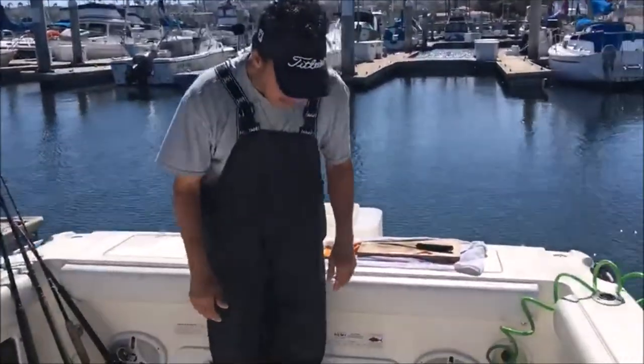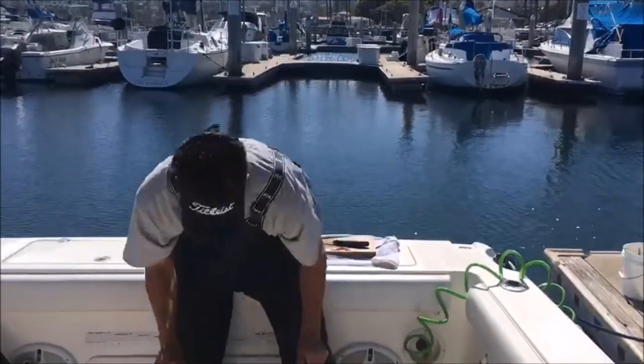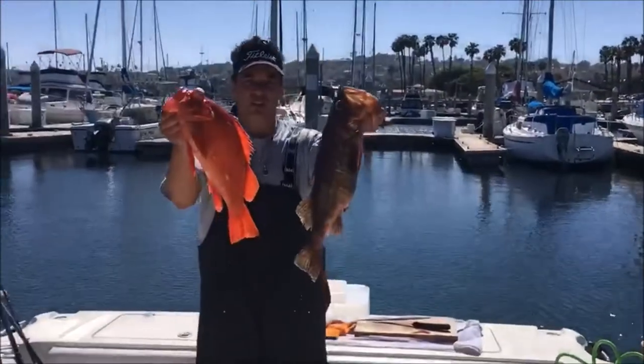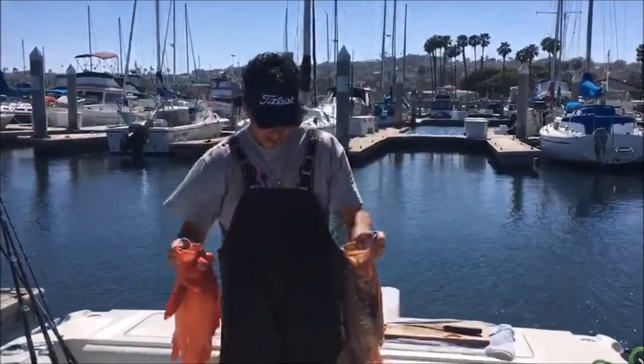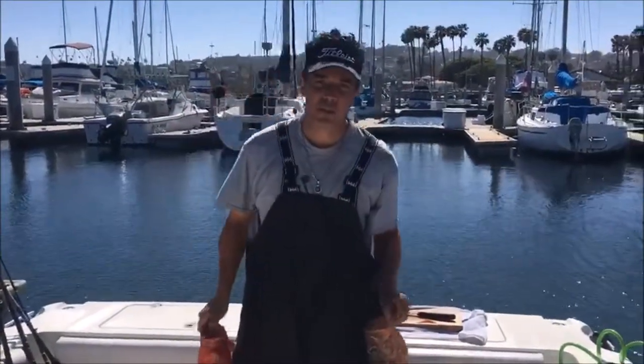We ended up coming out halfway decent. As you can see here, there's two of our bad boys right there. Not a bad day. Thanks for watching — we'll keep you posted next time.